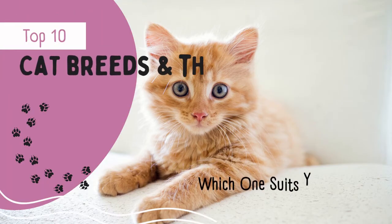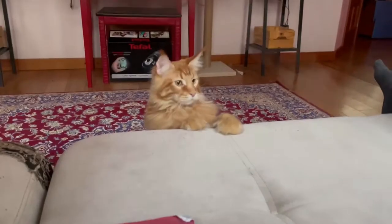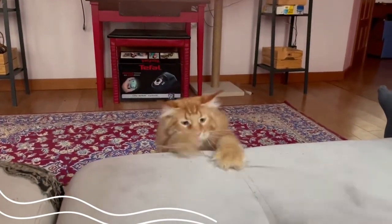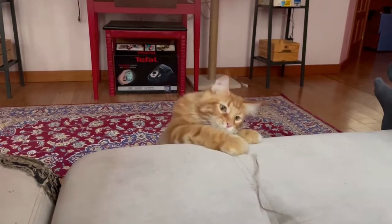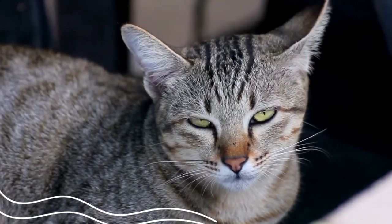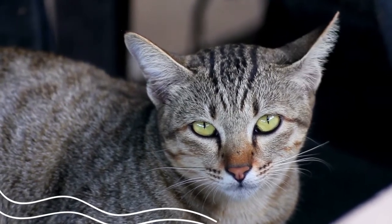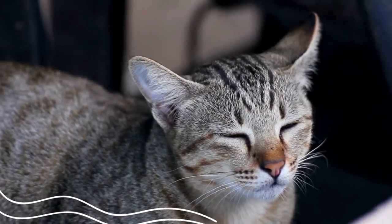Hi everybody, welcome back to my channel. I hope you are doing well. In this video I shall talk about the top 10 cat breeds and their personality, and perhaps you will find one that suits you best. Cats come in a variety of sizes, and knowing the different breeds and their essential characteristics may be quite helpful when selecting the appropriate cat for you. Picking your cat should be based on more than simply looks, because your cat might be your friend for up to 20 years — it's more crucial to pick one whose personality complements your way of life.